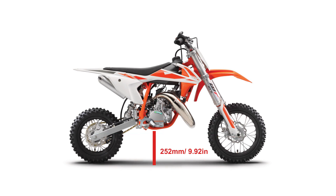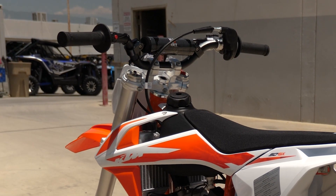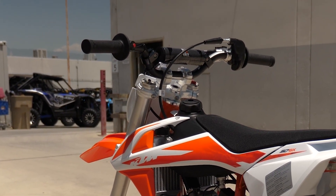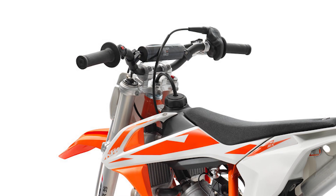The ground clearance is 252 millimeters or 9.92 inches. Seat height is 684 millimeters or 26.9 inches. The tank capacity is 2.3 liters or 0.61 gallons. The approximate weight without fuel is 41.5 kilograms or 91.5 pounds.